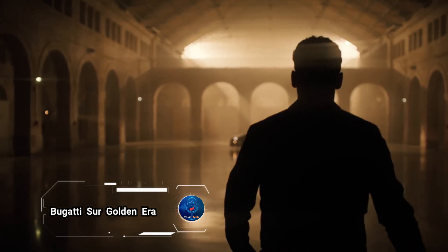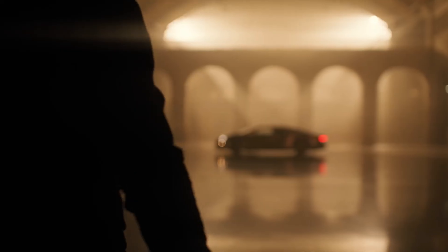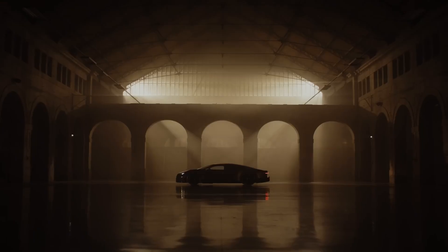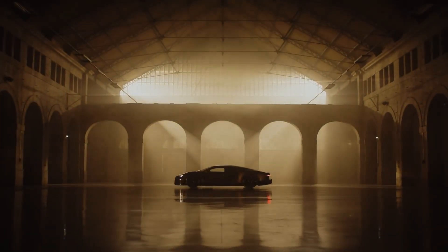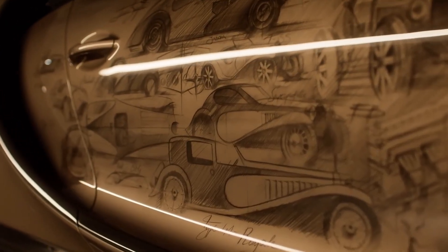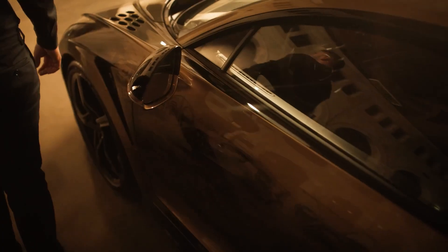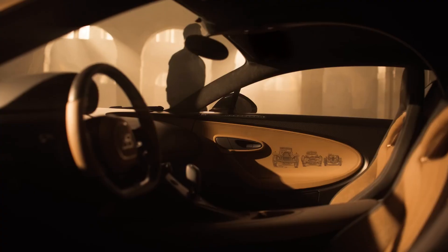Bugatti Sur Golden Era: a true masterpiece that encapsulates the essence of Bugatti's unparalleled craftsmanship and heritage. Born out of two years of meticulous development under the SiriaSure program, this exceptional car represents the pinnacle of engineering and luxury. As Bugatti charts its course into an electric future, the Golden Era pays homage to the brand's legendary past with hand-drawn renderings of iconic Bugatti models.